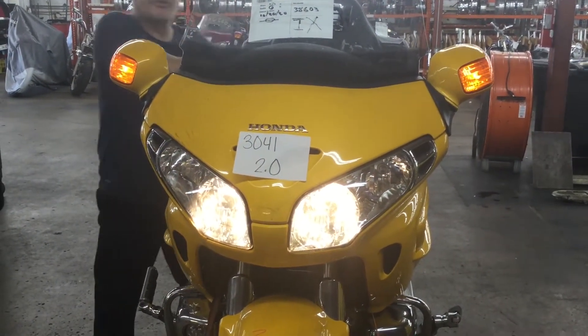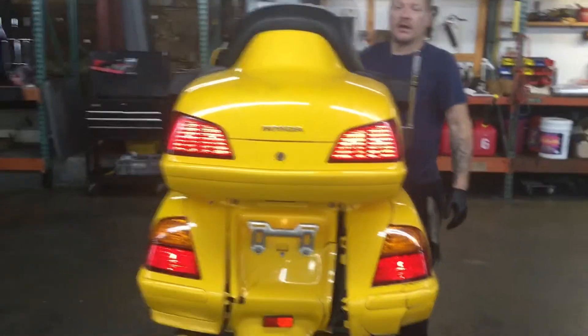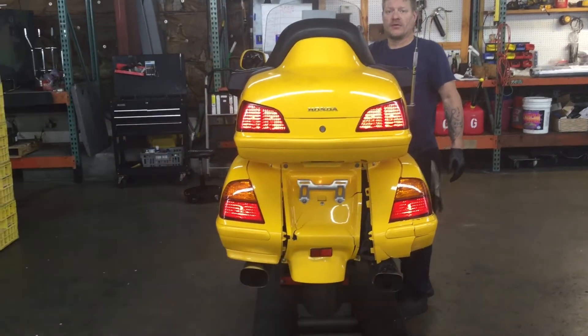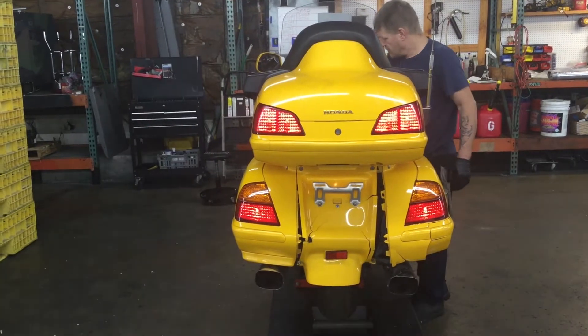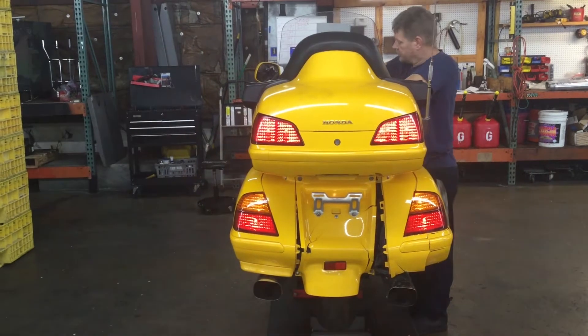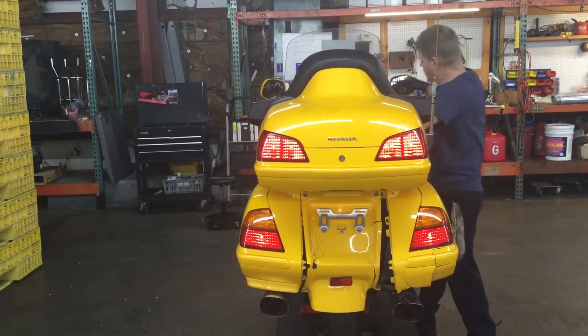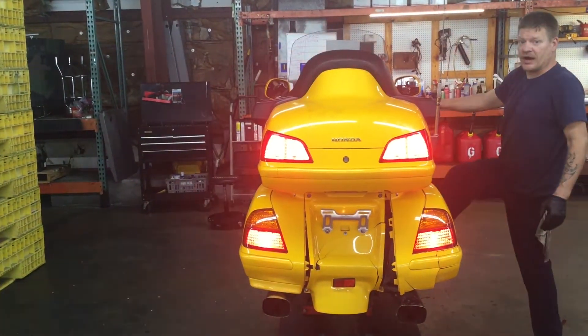We'll take a look at the lights on the back of the bike now. Lights on the back of the bike are left turn, right turn, four-way hazard flashers, front brake, and rear brake.